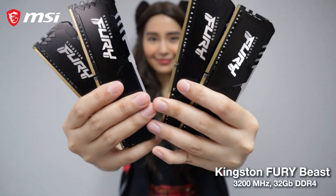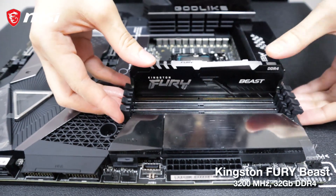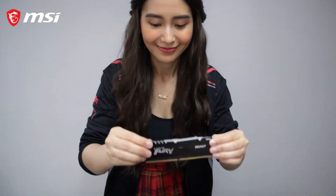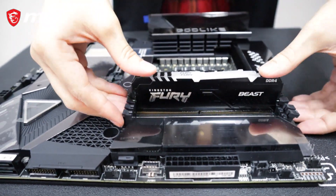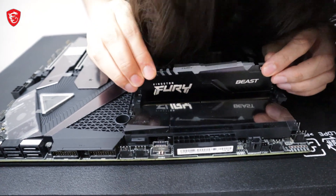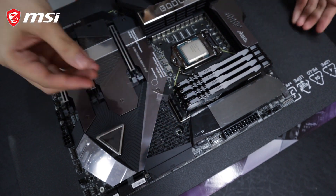And for the memory, we are going to use Kingston Fury Beast 3200MHz 32GB DDR4, which has high performance, cost-effective, with speeds up to 3,733MHz. It has aggressive styling and RGB lighting with smooth and stunning effects. The Fury Beast stays cool with its stylish, low-profile heat spreader backed by a lifetime warranty.